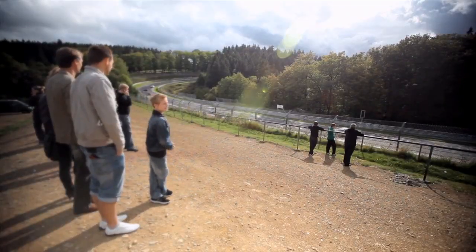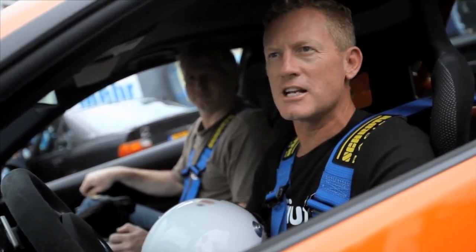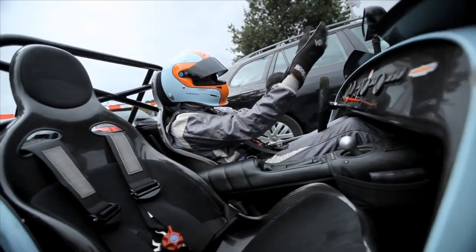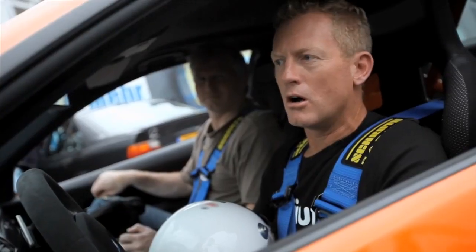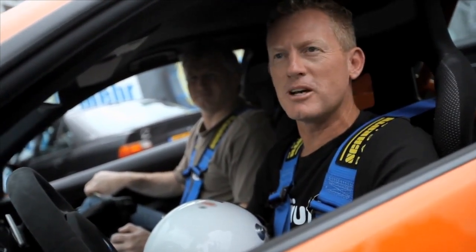You can explain to people what it's like, but until they come and do it, they can't really get an understanding. You can go back and be all excited, and when they come here, they just go, 'You told us it was great, but we didn't realize it was going to be this great.' And that's just what's really special about the place.